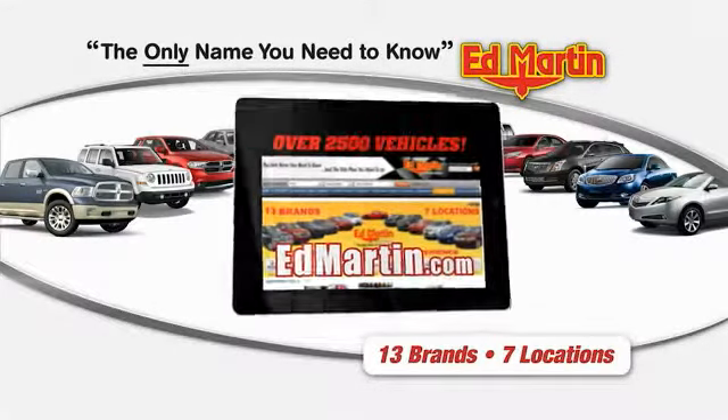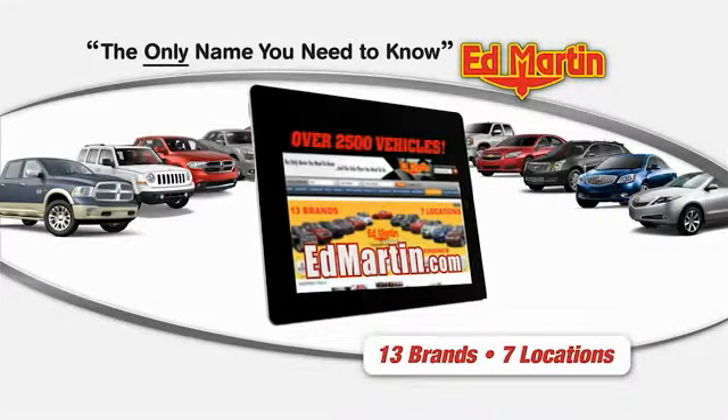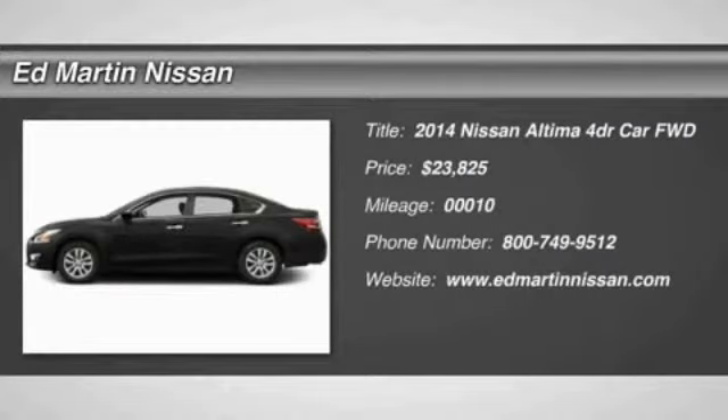Thank you for clicking our video. You can shop 2,500 more cars and trucks online at edmartin.com. The 2014 Altima.